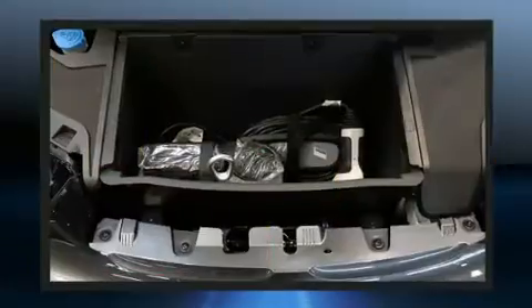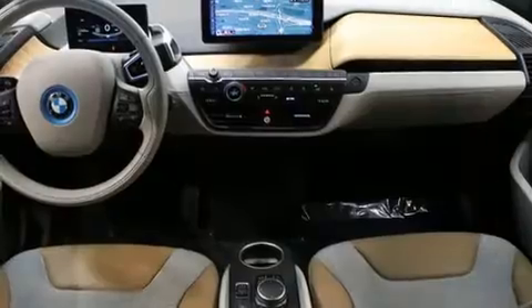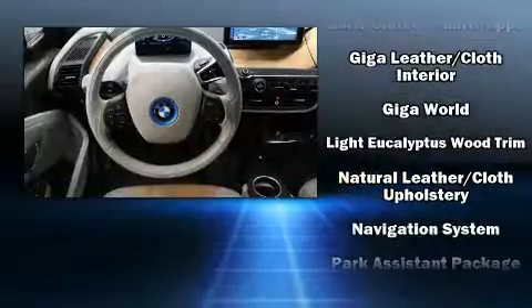BMW also prioritized safety and security with features such as head curtain airbags, front side impact airbags, traction control, brake assist, a panic alarm, an emergency communication system, and four-wheel disc brakes with ABS.